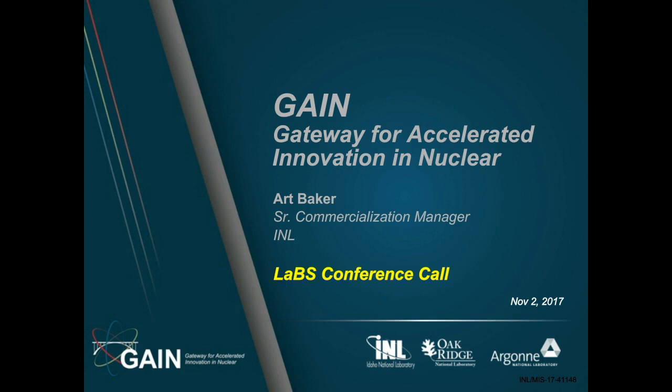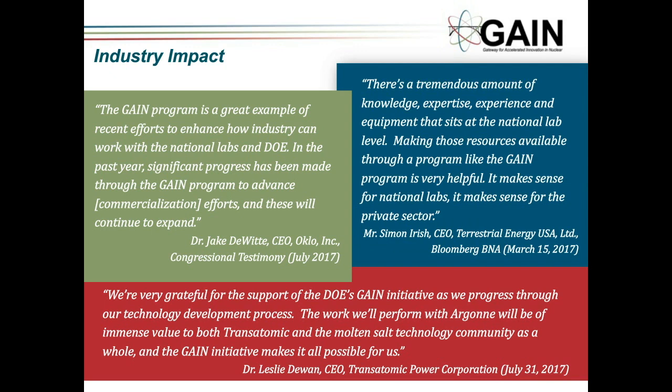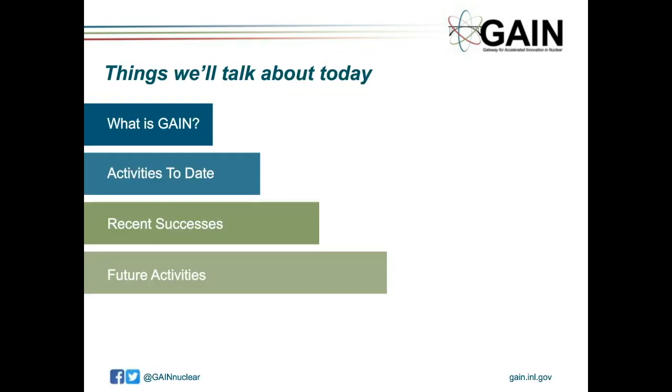All the national labs are working with GAIN — I know PNNL is very active as well. I'll go through quickly what is GAIN, a little bit on what activities have happened to date and successes, and some of the plans for the future with this initiative.